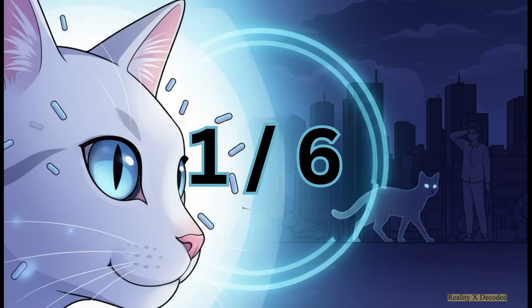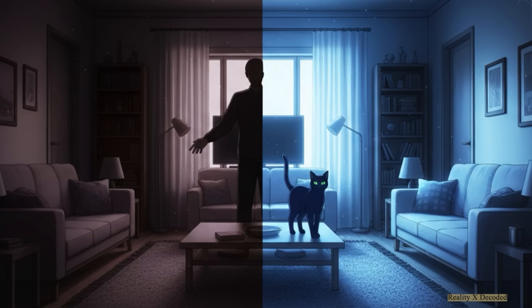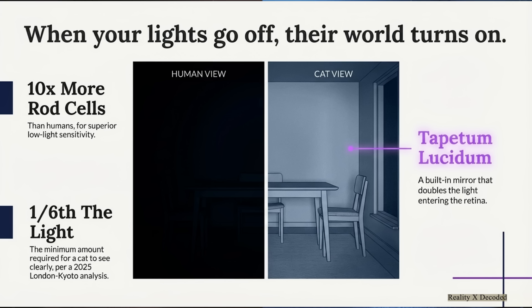Here's where it gets really mind-blowing. All those extra rods mean a cat only needs about one-sixth of the light that you or I do to see with perfect clarity. What we would call pitch-black darkness, to them is just a dimly-lit room, totally navigable. The second you flick off that light switch, you're stumbling around blind — but for your cat, that's when their world just turns on.